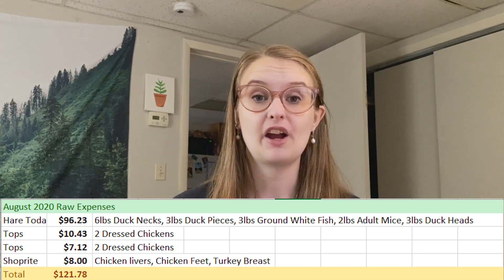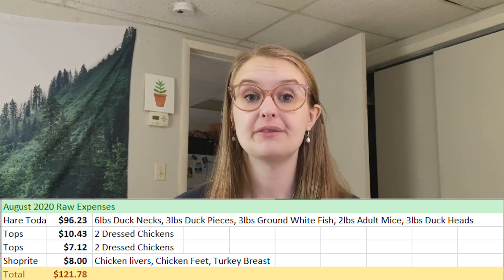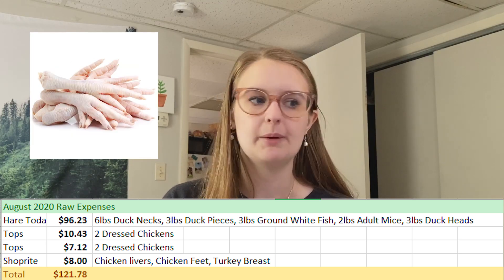For August, my online order was through Hare Today. I got duck meaty bones, duck necks, duck pieces, ground white fish — one of my ferrets' most favorite fish meals — adult mice, and duck heads. I went through the duck quickly, but the white fish lasts a couple months and I still have the mice since I do one to two mice per week. I also bought more whole dressed chickens, livers, feet, and turkey breast, since chicken feet have a very high bone-to-meat percentage and should be mixed with boneless meat or organs.